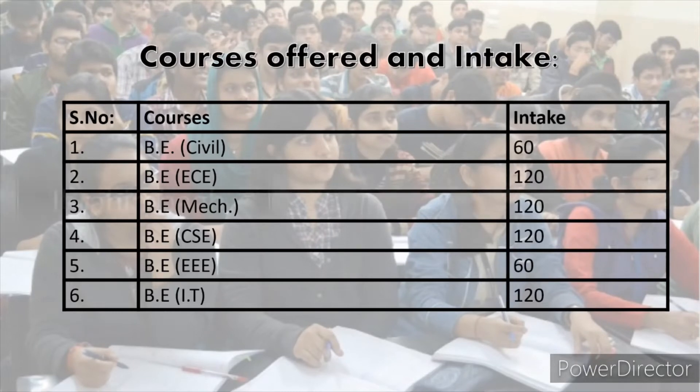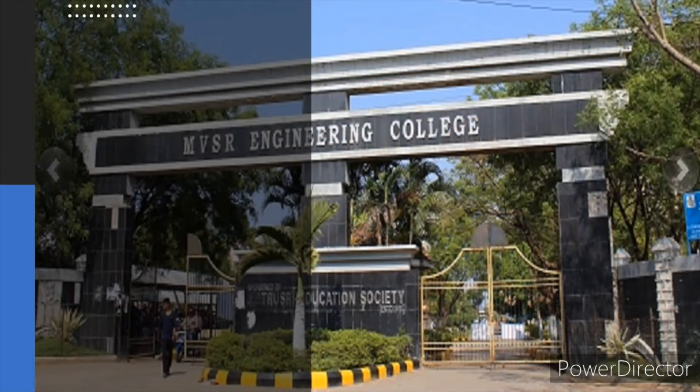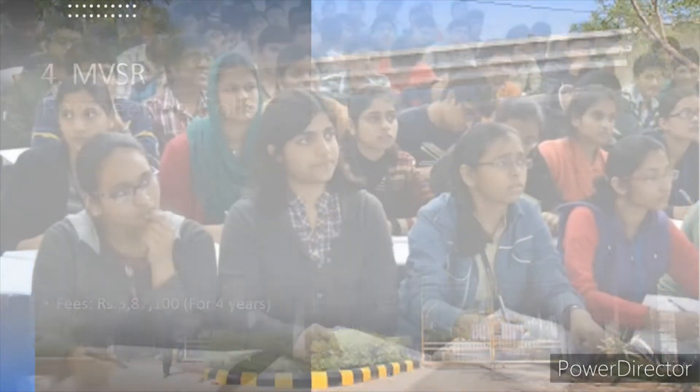The next college is in Ibrahim Bagh, which is located in the outskirts of Hyderabad. MBSR Engineering College is also in Ibrahim Bagh, which is located in the outskirts of Hyderabad.